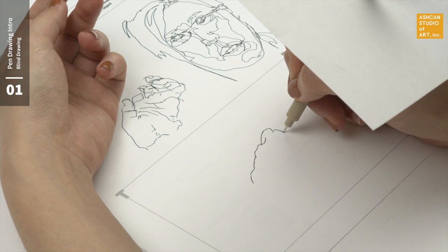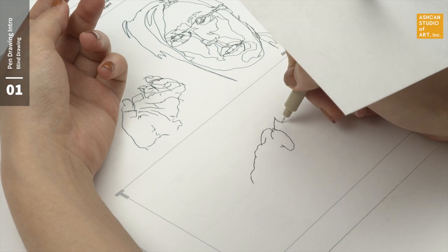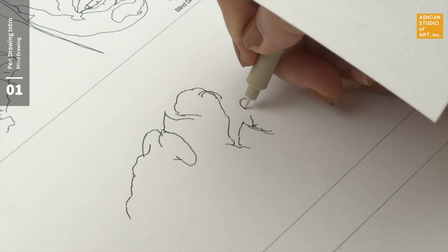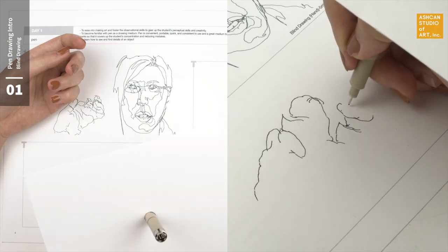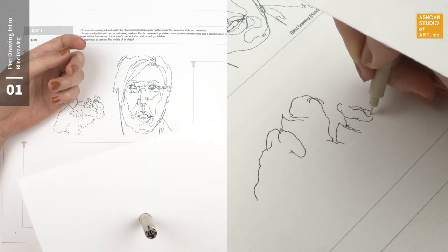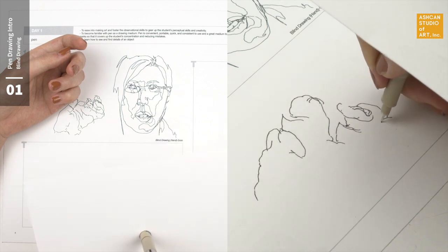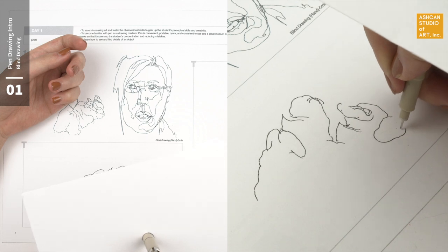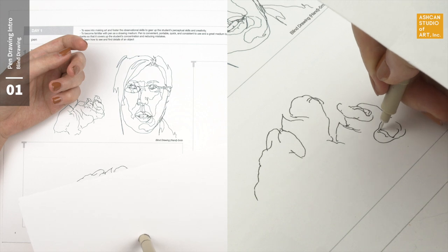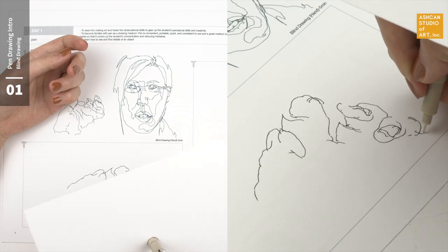We begin our basic drawing course by asking you to make a series of blind drawings, a widely used method where you draw a subject without looking at your drawing. Your eyes will be fixated on the subject that you are observing while you draw on the paper without looking down to see what you're doing. It will look a lot like a bunch of scribbles that don't make sense, but that's the point of the exercise. By staring at a subject continually rather than looking at the paper, it forces you to slow down and take time to look at the object to analyze it. Looking closely and really seeing the details and nuances of things and people and places is key to being able to draw them realistically.